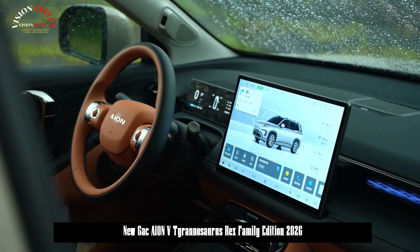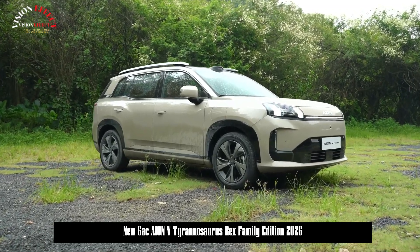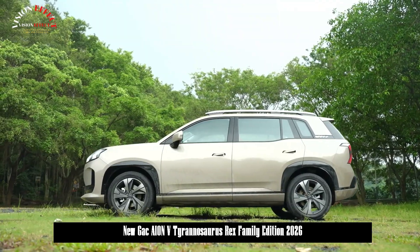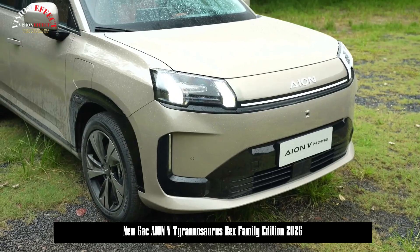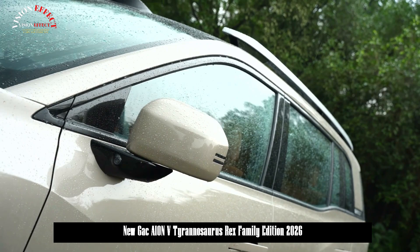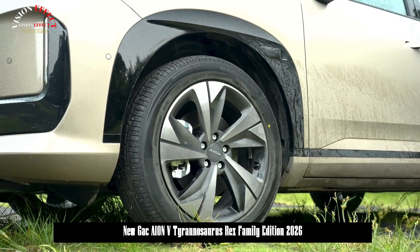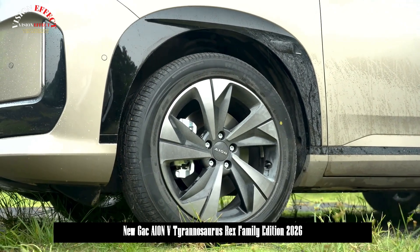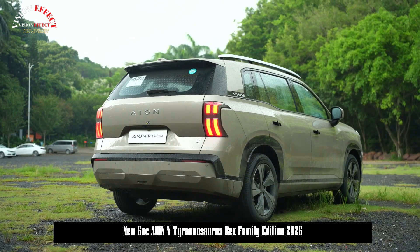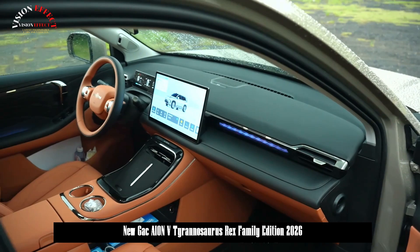In terms of power, the second-generation AION V is built on a 400V silicon carbide platform and offers two pure electric power systems: high and low power, both with a single-motor layout. The low-power motor has a maximum power of 150 kW, the high-power motor 165 kW, with maximum torque of 240 Nm and an official 0–100 km/h acceleration time of 7.9 seconds.